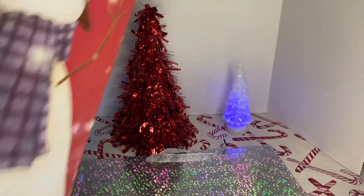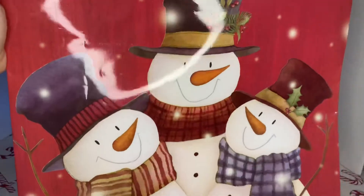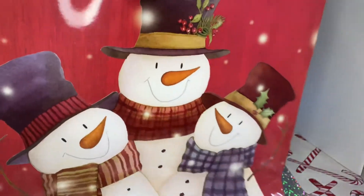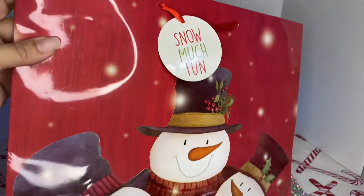You know me, I love little snowmen. I got these cute little three snowmen. The gift tag here says 'Snow Much Fun.' Simple.